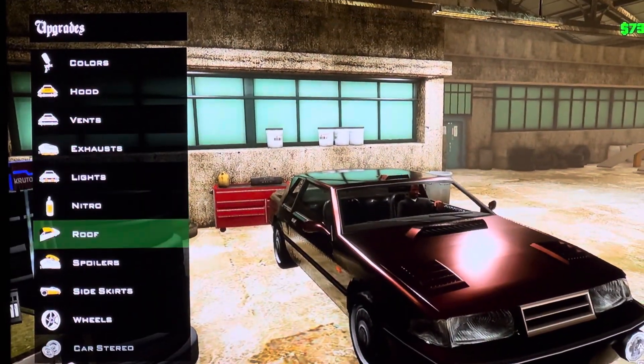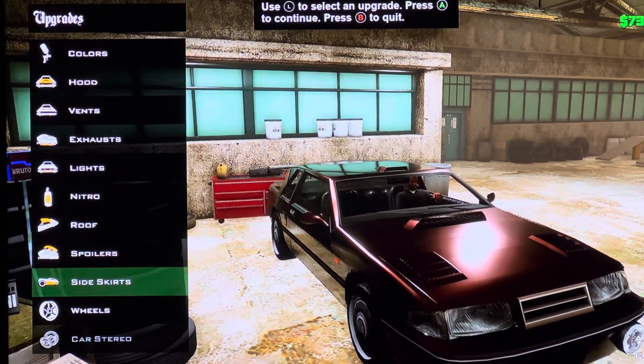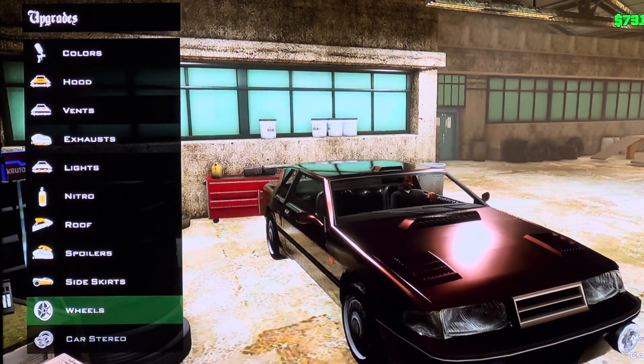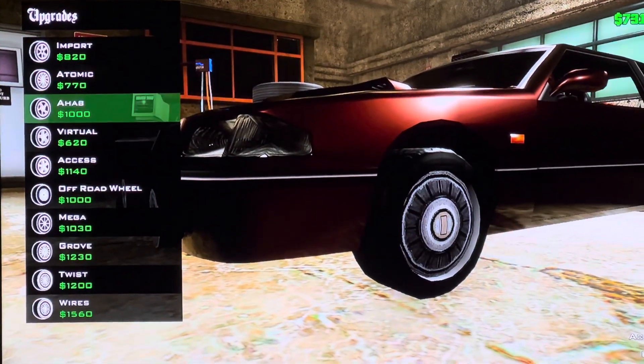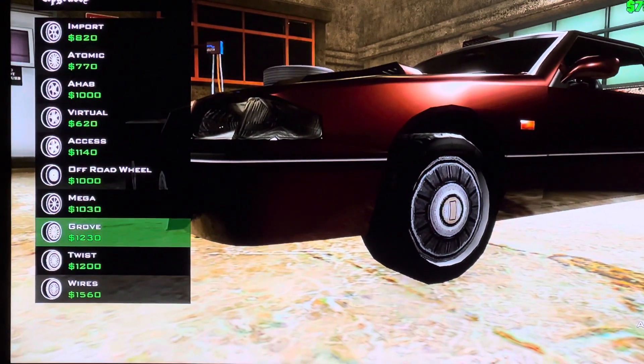We got Spoilers: Green Alpha. We got Side Skirts. We got Wheels: Import Atomic, A-Hab, Red Cell, Excess, Outward Wheel, Mega, Grow, Twist Wires.